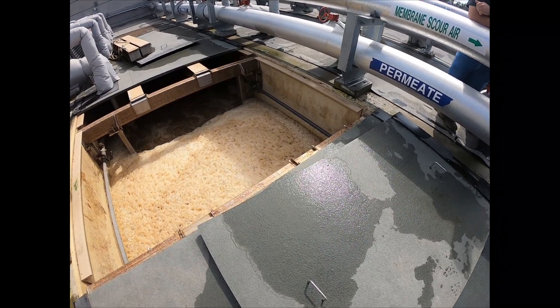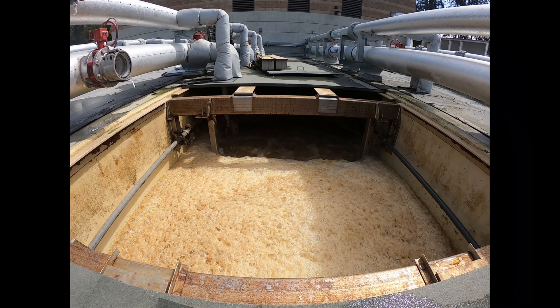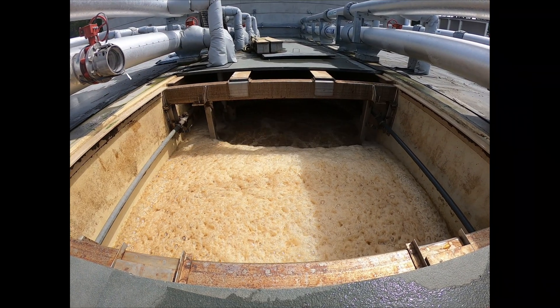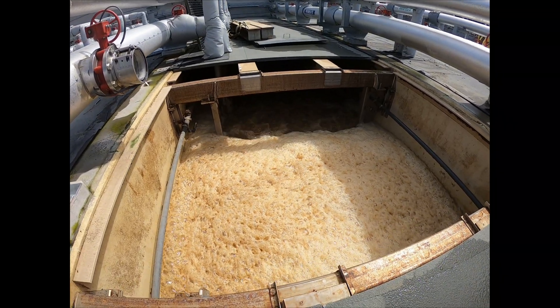Here's the inside of a membrane train. You can see that water is pretty brown at this point — that's most of those bugs, that 14,000 pounds of bugs. They get constantly recycled throughout this stream.